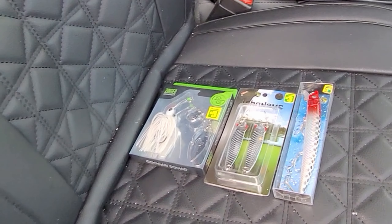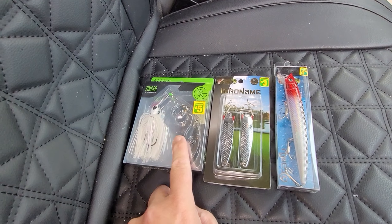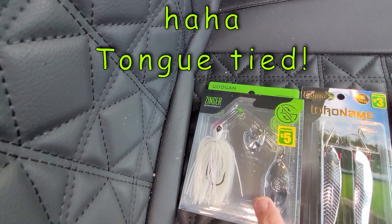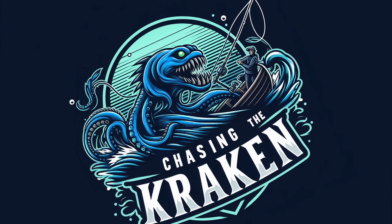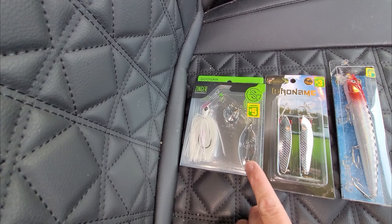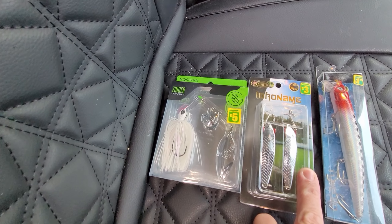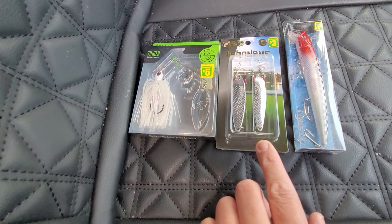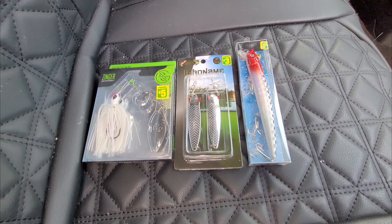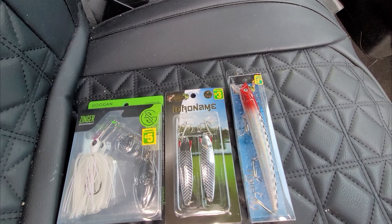We're out here at Bass Pro Shops. I bought these lures at Dollarama here in Calgary, just outside in Airdrie. I've got this Zinger spinner bait by Guggen Squad — got that for five bucks. Then these are from Mako Lures, just basic silver spoons with a little bit of ginger red. And this guy is a three-treble Rapala sort of knockoff, got that for a dollar seventy-five, which is extremely good.